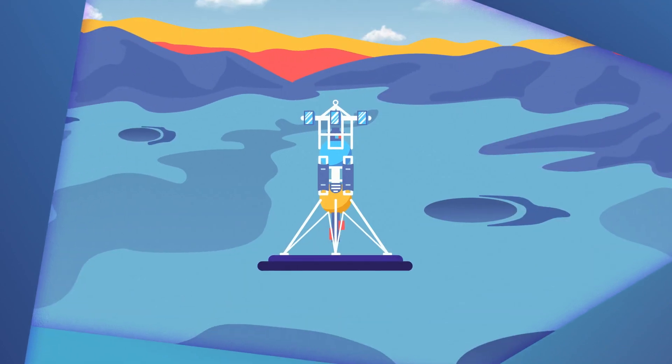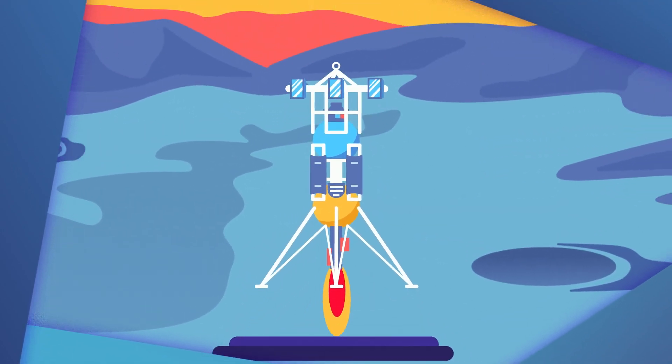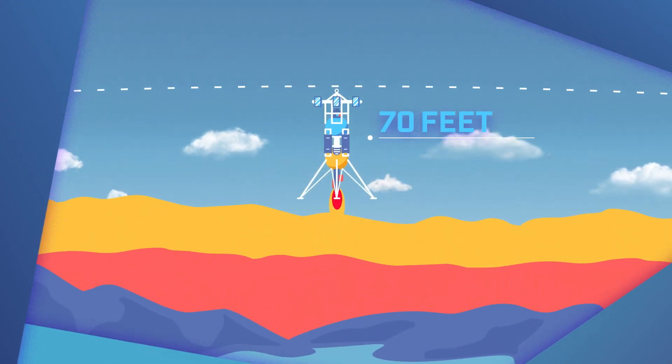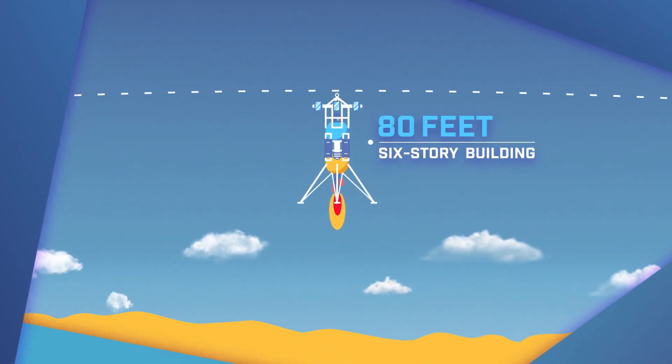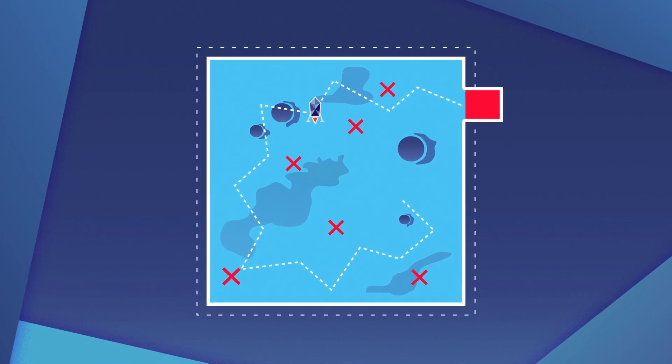During the test flight, which will take about two minutes, the lander will take off from the launch pad and go up to about 80 feet, which is roughly the height of a six-story building. Then it will fly over a simulated lunar test field before returning to the launch pad or landing.